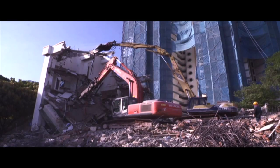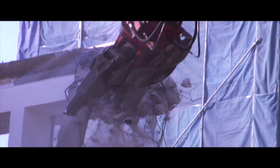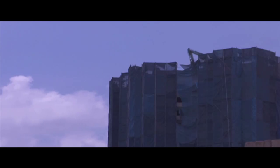Demolition of the existing Gilman Heights began in November 2009. The demolition of the site took almost six months to complete — a major feat considering the challenge and the scope of the project.